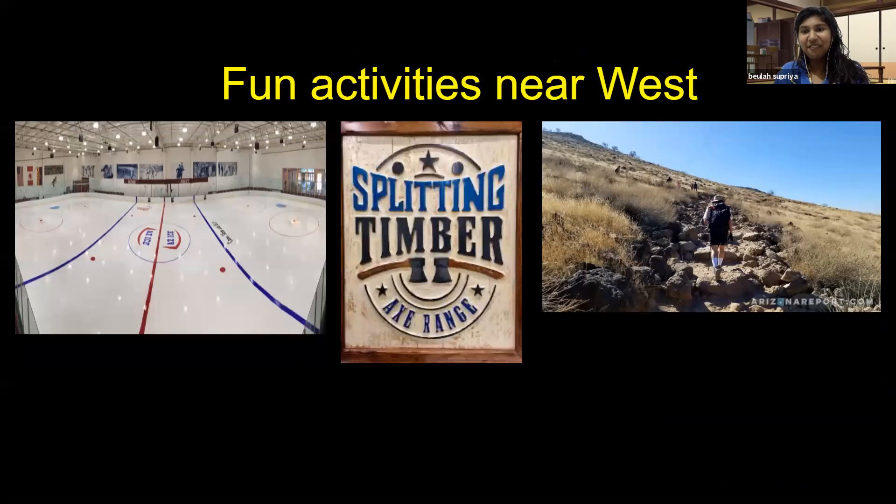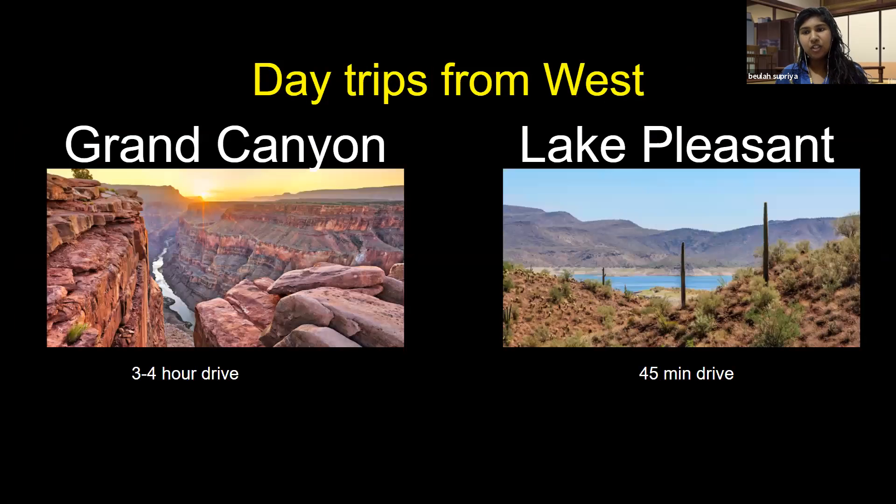I needed a little help finding fun activities near West Campus. It might not look as happening as Tempe, but I love our tiny campus because it helps me interact and know people better. Things we've done as an International Student Club: we've gone on hikes, including Thunderbird Mountain. Avi also told me about Splitting Timber, the axe-throwing place, and the ice skating rink. We also wanted to add a few day trips you could take from ASU West that are close by.